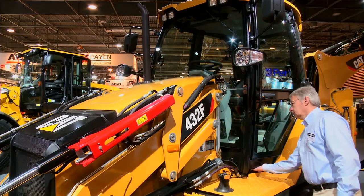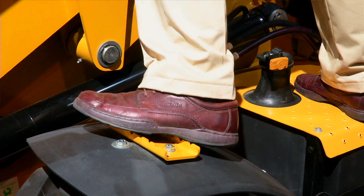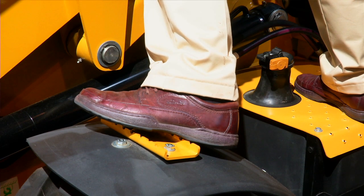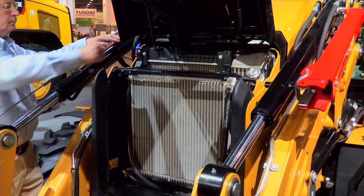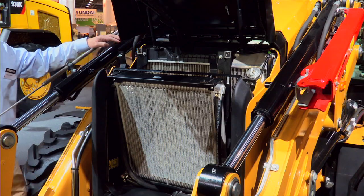From a service perspective we've tried to make it easier for the operator to do his daily checks. There's a new hinged engine hood and we've also put a step on the fender to make it more comfortable for the operator to stand on the machine when doing his daily checks. At the front of the machine we've also incorporated a new hinged cooling pack, making it much easier for the operator or the service technician to keep the cooling pack clean.